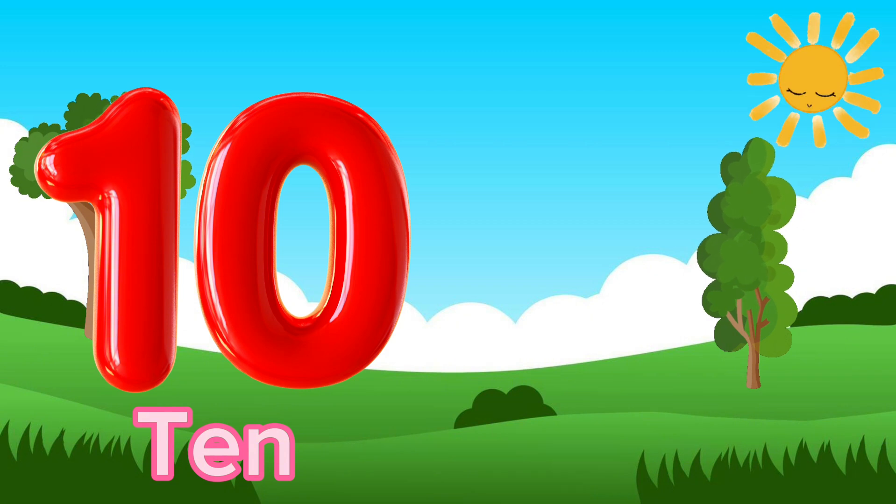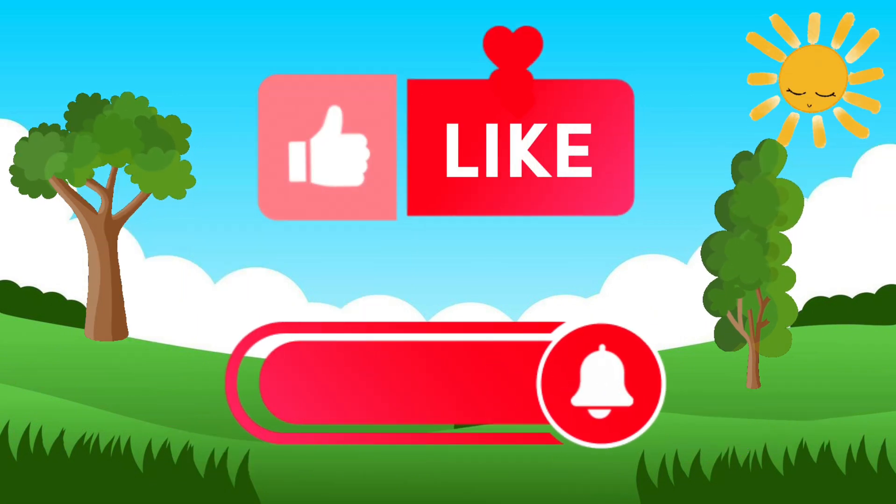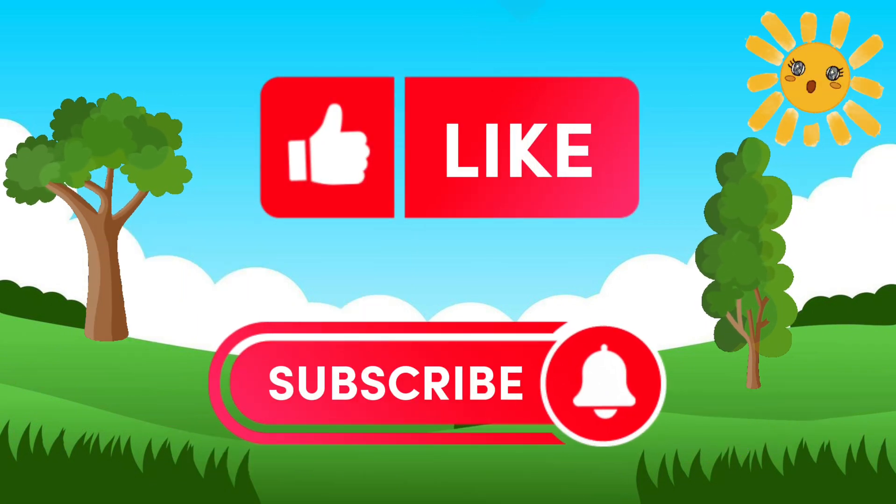T-E-N, 10. Cherries. Hope you guys like this video and find it informative.